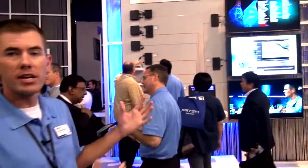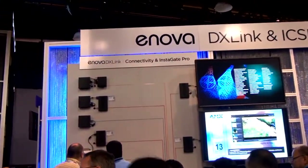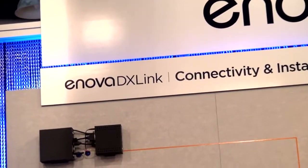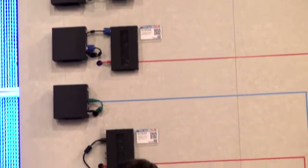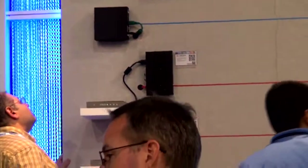Another technology we're showing here is our DXLink technology. DXLink is our category cable transport technology for all of our different audio and video sources. Whether it's HDMI, DisplayPort, or even an analog source, we can take it into one of our transmitter boxes and send it out over Cat5 or really any category cable out to our displays, with a range of up to 100 meters.